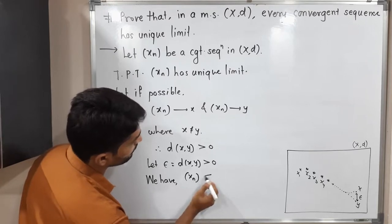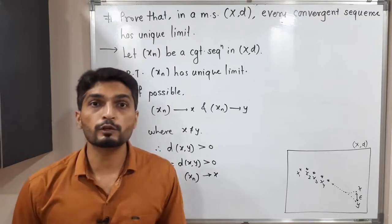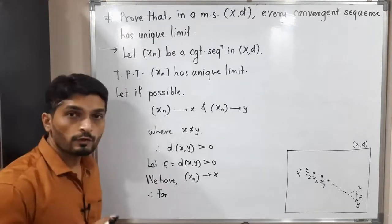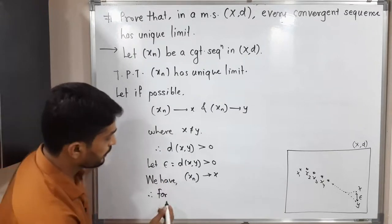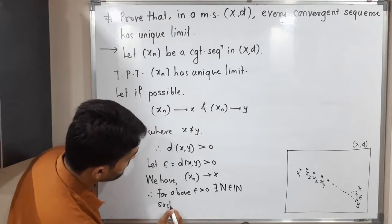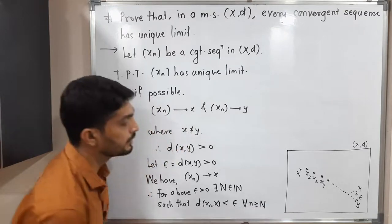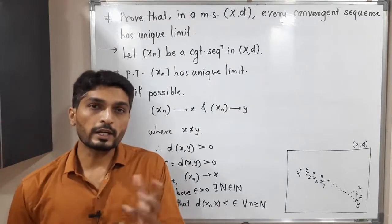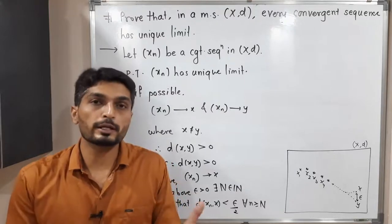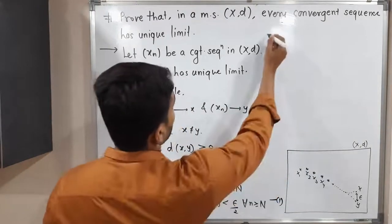Since xn converges to x, by the definition of a convergent sequence — for given epsilon there exists N1 belonging to the set of natural numbers such that d(xn, x) is less than epsilon — for the above epsilon greater than zero, there exists N1 in the natural numbers such that d(xn, x) is less than epsilon by 2, for all n greater than or equal to N1. I'm calling this statement (1). We can use epsilon/2 since epsilon is a small positive real number and epsilon/2 is also a small positive real number.